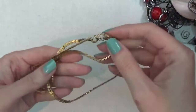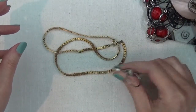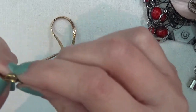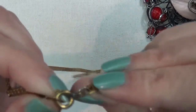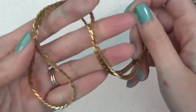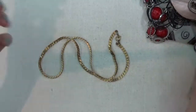Gold tone chain — it doesn't stick. Trying to look to see if there's any marks on this clasp but I don't see any, and you can see the gold finish is coming off. So it might be gold plated with silver underneath or something — a different type of metal that doesn't stick.